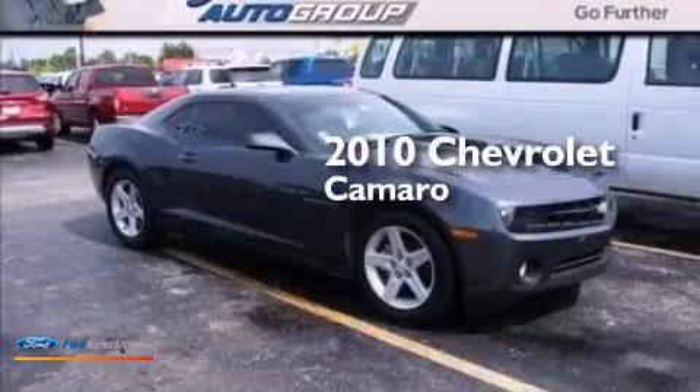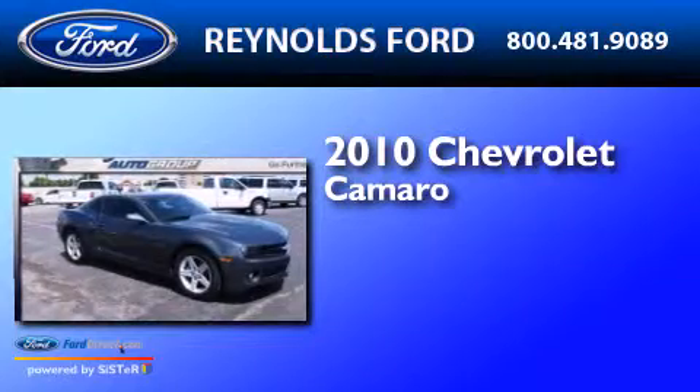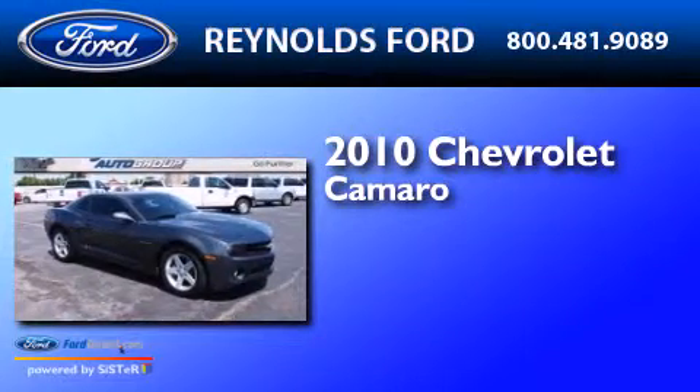This is a 2010 Chevrolet Camaro. It features a 3.6-liter six-cylinder engine and an automatic transmission.